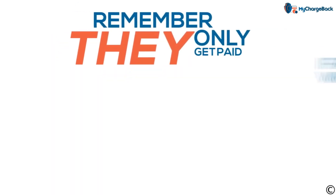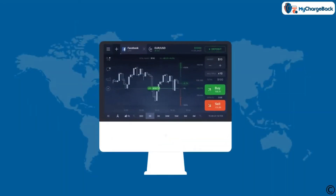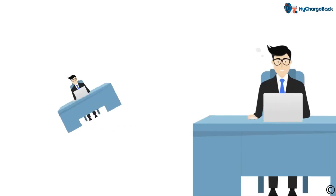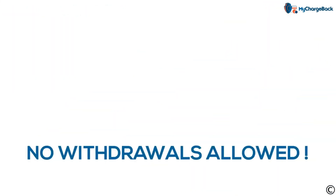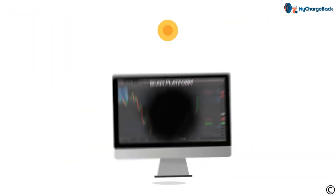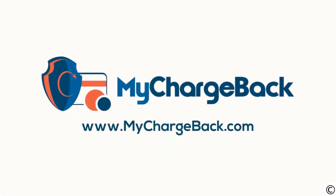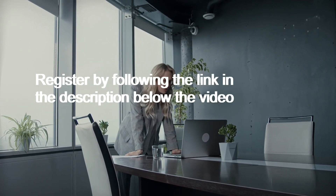Remember, they only get paid if and when you put money into their system. Some forex platforms have dumbed-down versions of trading, like binary options for example. The scammers show how easy it is to profit from trading. In truth, they have no intent to ever withdraw your deposits — the money only goes in one direction: to them. For more information, visit us at mychargeback.com. Register by following the link in the description below the video.